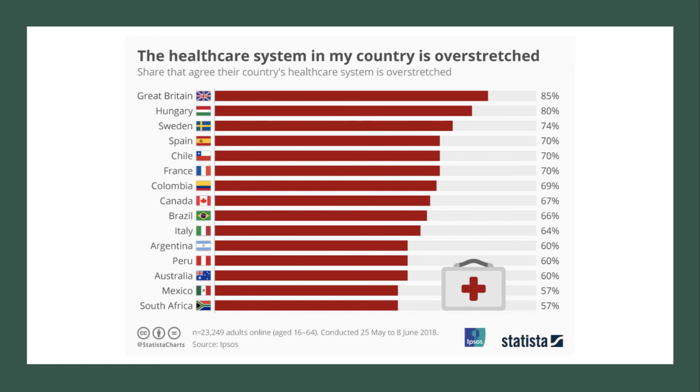In an Ipsos MORI survey from 2018, the biggest share of people saying that their healthcare system is overstretched — a sign of excess demand — was indeed in Great Britain, with 85% of people saying so, compared to 80% in Hungary and 74% in Sweden in third place.